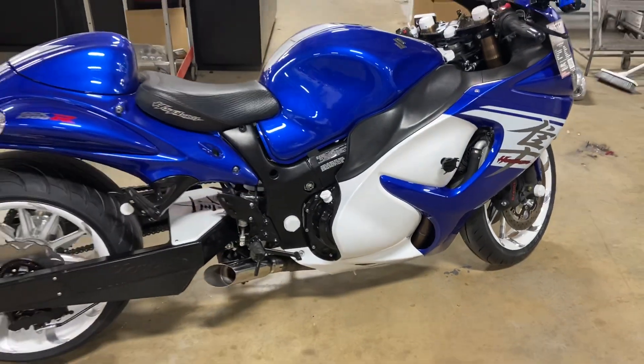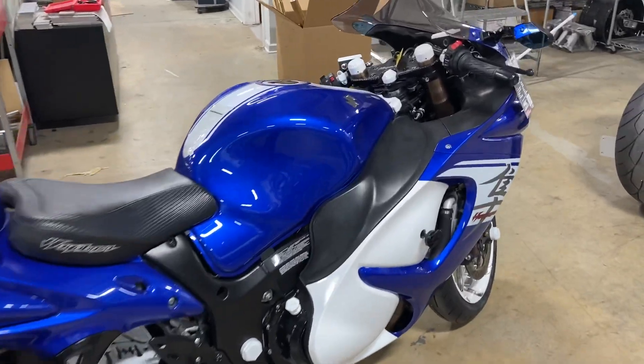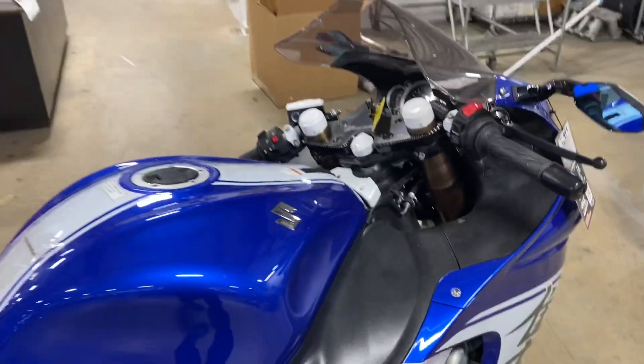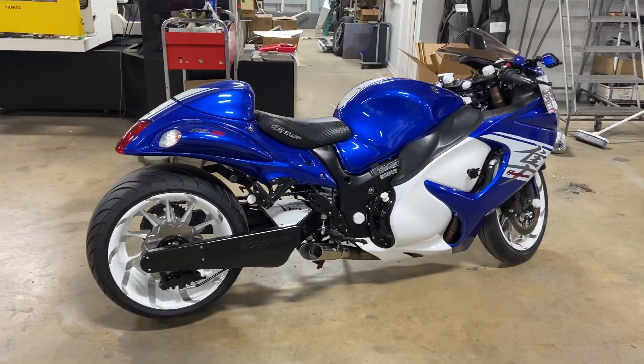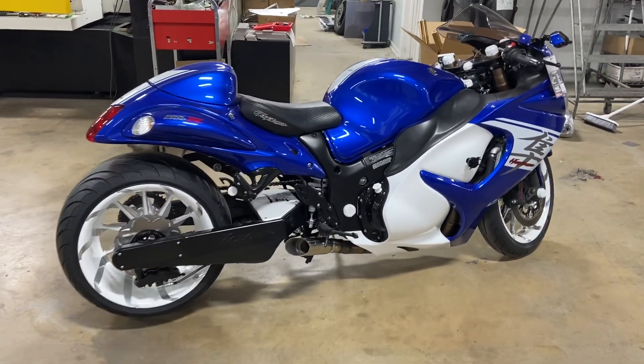We painted the OEM plastics — right here where the white is, it used to be black. We changed that up, and we also did accessories on the dash, aftermarket mirrors, and a custom seat. So this 2017 with a 330 kit and all the accessories and light kit is $22,999.